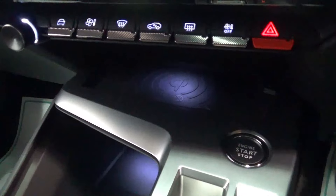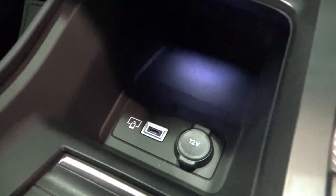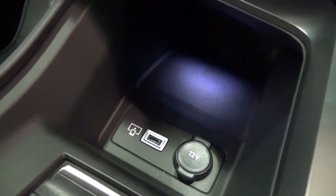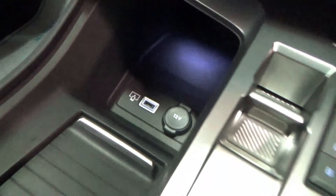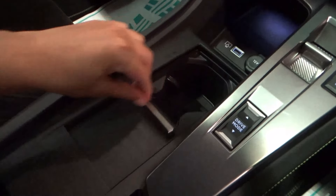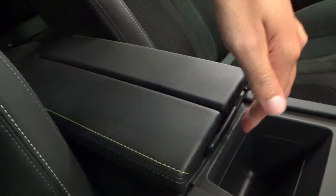Down below the touchscreen is an illuminated wireless charging pad. There is an exposed storage area, a USB input for media, and a 12W power outlet. Opening up this section reveals two cupholders, a small exposed storage area, and a split leather armrest with green stitching. There is a large storage area underneath with a USB input.